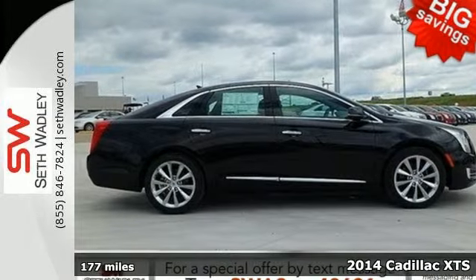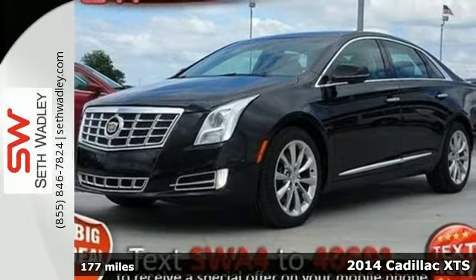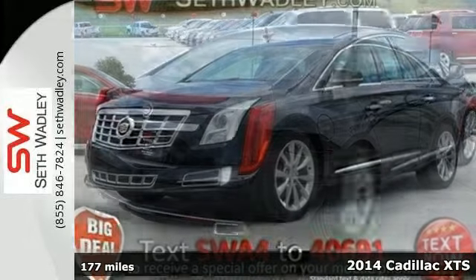Here's a 2014 Cadillac XTS. Get an exhilarating driving experience in this sculpted luxury sedan.